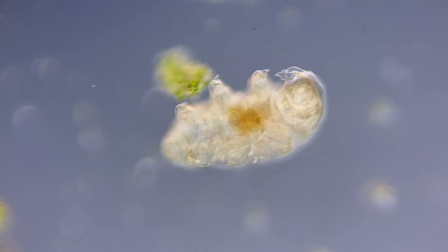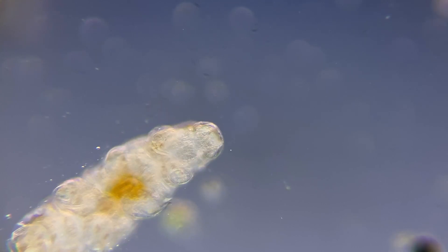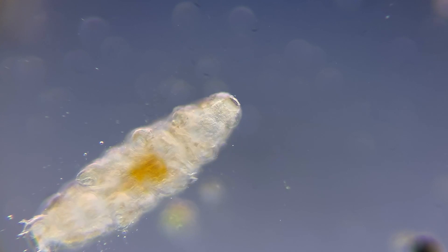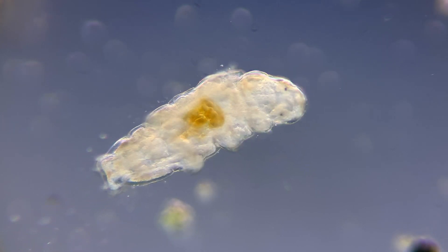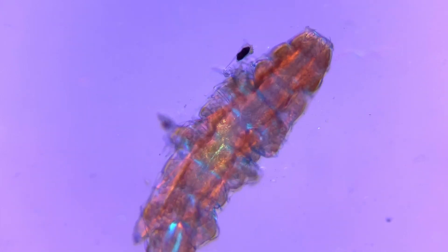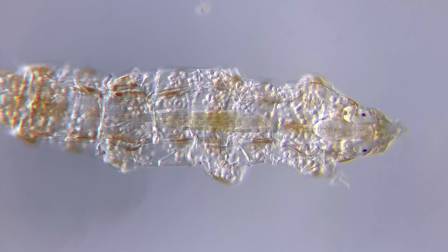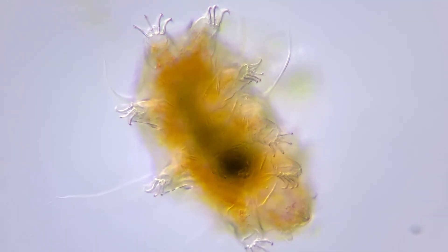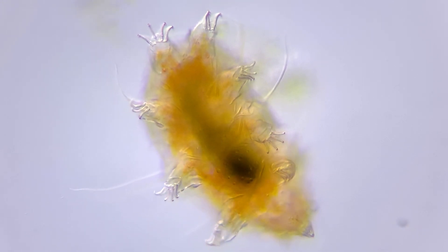However, tardigrades have been to space more than once. Last year, several thousand were on a spacecraft headed for the moon. Unfortunately, something went wrong and the spacecraft crashed into the moon. But with the tardigrades' abilities to survive both pressure, temperature, vacuum and radiation, some speculate that these tiny astronauts could still be alive on the surface of the moon, just waiting to be woken from their cryptobiosis with a bit of water.